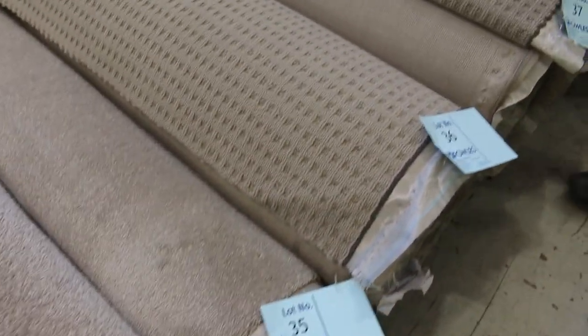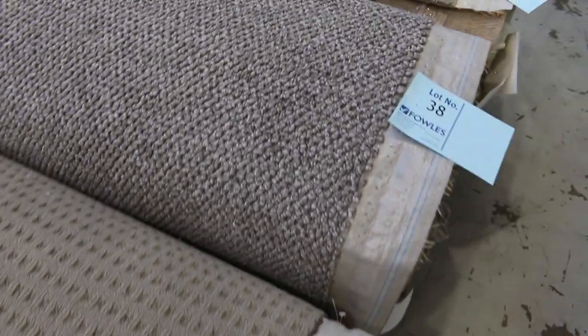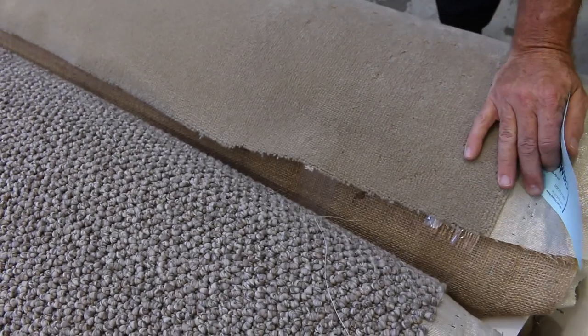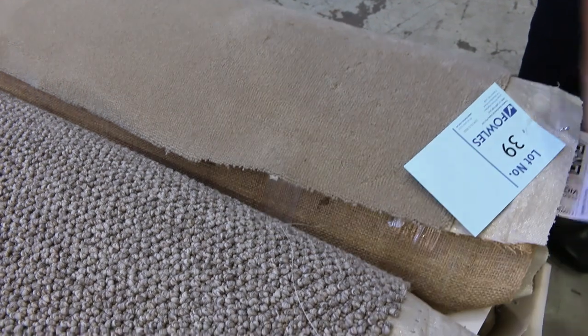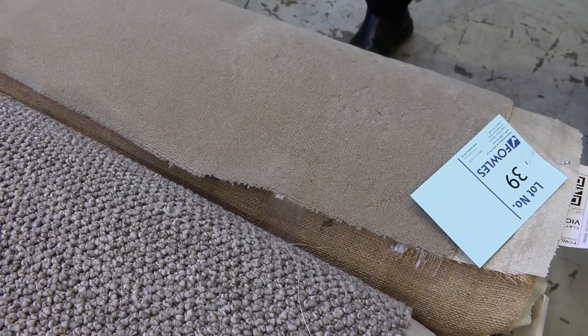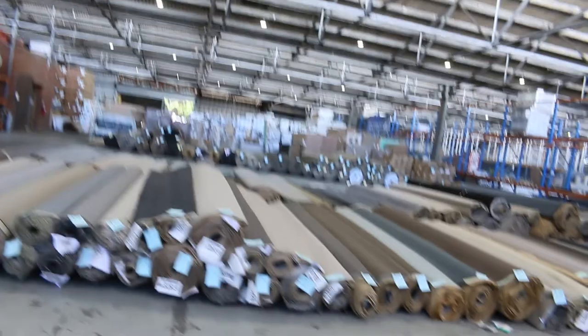These nice mid-sized rolls in loop piles vary anywhere from 10 to 15 metres and generally sell for around $30 a metre to start from. Lot number 39, have a look at that — it's a good looking carpet, 100% wool, 9.5 metres. That's a $250 a metre carpet; we'll kick it off at $30 a metre. It could sell for $30, but I'd be thinking more like $40 to $50 a metre. Big saving — beautiful quality wool plush pile.